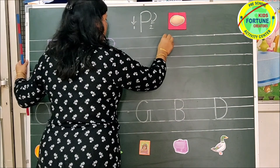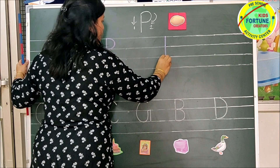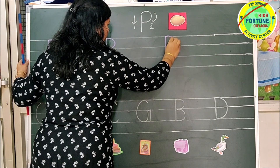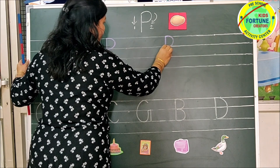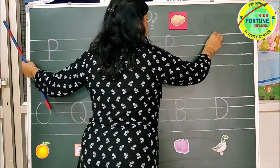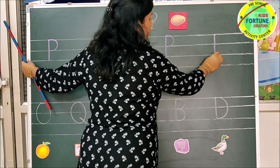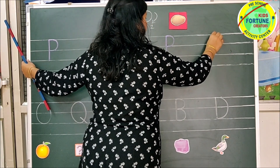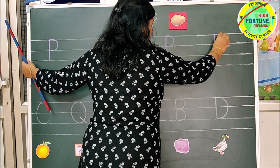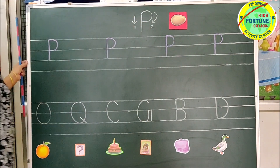Now we will join the dots. Make a standing line from papa line to baby line. Again, put your pencil on papa line and make a right curve from papa line to mama line. Letter P. One more time — make a standing line from papa line to baby line. Again, put your pencil on papa line and make a right curve from papa line to mama line. Letter P. Bye-bye. See you next time.